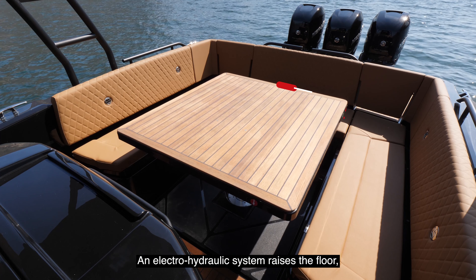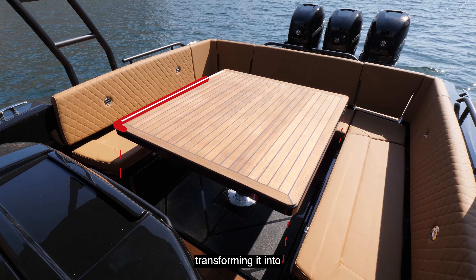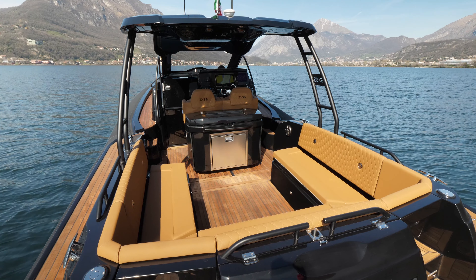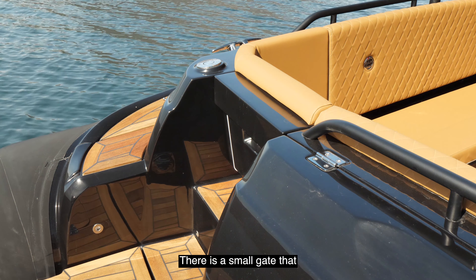One of the strong points of the deck is the large cockpit with three sofas. An electro-hydraulic system raises the floor, transforming it into a table for six people.